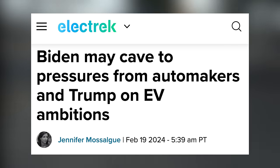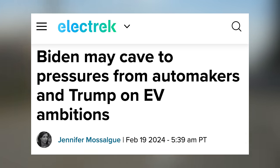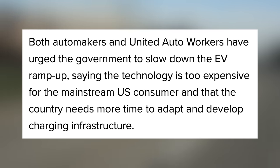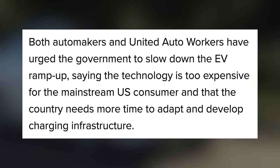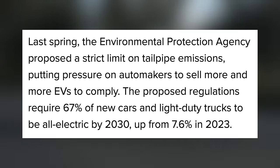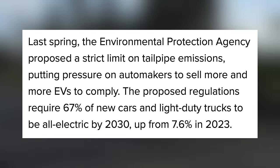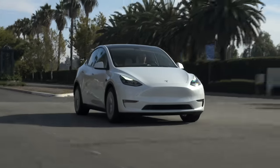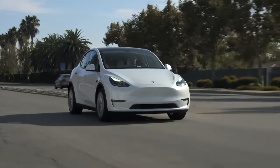Next up today, some big changes could be in store in the near future for EV tax credits, potentially making Teslas and other EVs more expensive to buy. The Biden administration has put in a lot of effort to make EVs front and center, but this proposal for yearly EV requirements may soon be walked back due to political pressures and pushback from automakers. Both automakers and United Auto Workers have urged the government to slow down the EV ramp up, saying that technology is too expensive for the mainstream US consumer, and that the country needs more time to adapt and develop charging infrastructure.